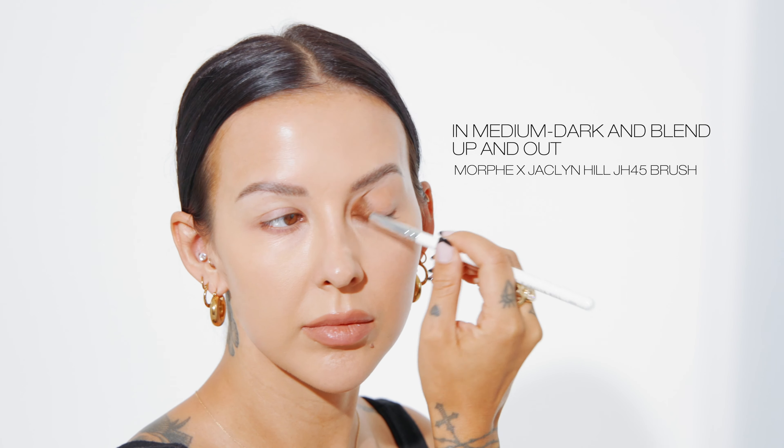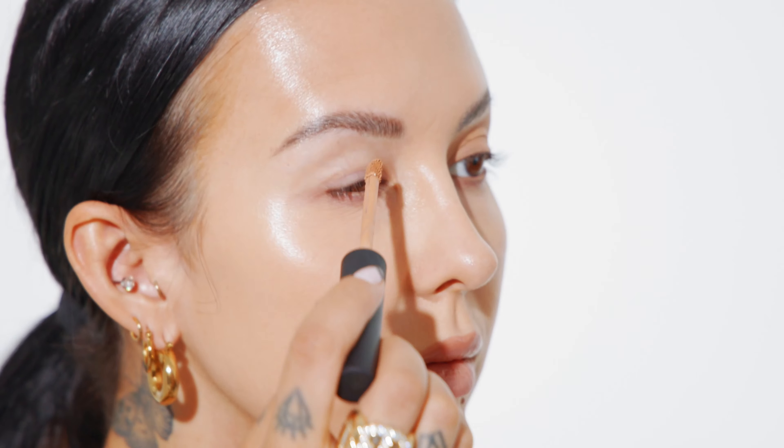To start this look, I'm using a tinted eyeshadow base. This one is from NARS and it's in medium dark. I love using tinted eyeshadow bases because not only do they keep your eyeshadow in place and prevent creasing, this one in particular, since it is a darker shade than my natural skin tone, is going to give me an instant eyeshadow effect.